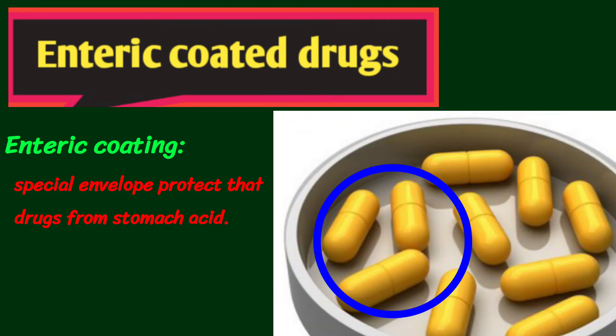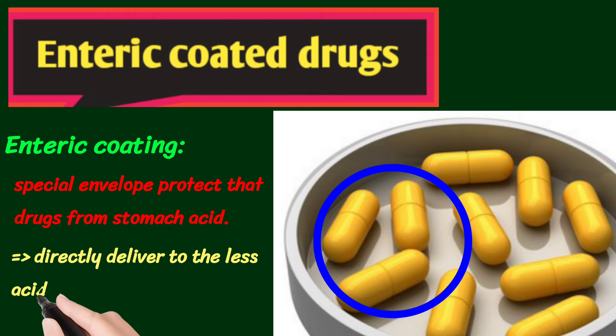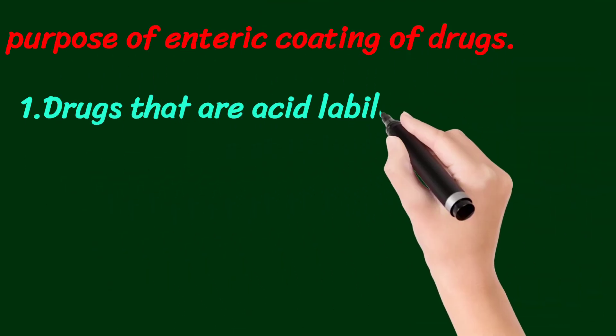Here you can see in the picture the drug is in powder form within the envelope. The main purpose is to deliver the drug directly into the less acidic intestine, where the envelope is dissolved and the drug is released.